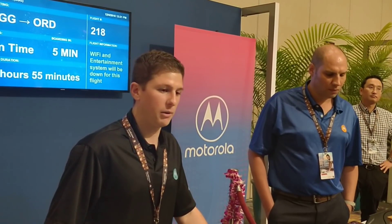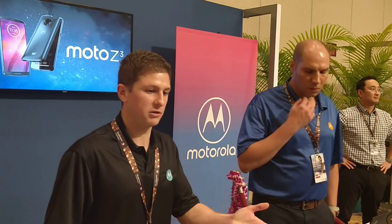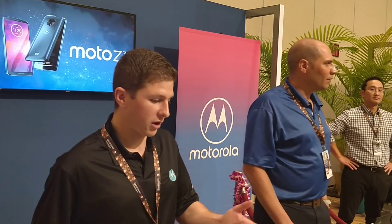Motorola has been working very closely with our partners Qualcomm and Verizon over the past months to bring this solution to consumers faster with our Moto Mod technology.